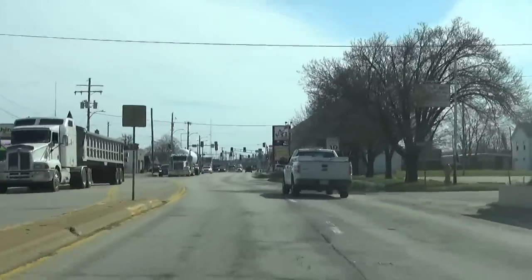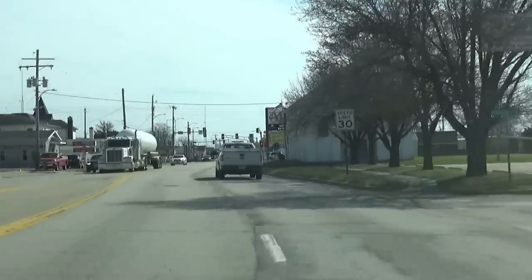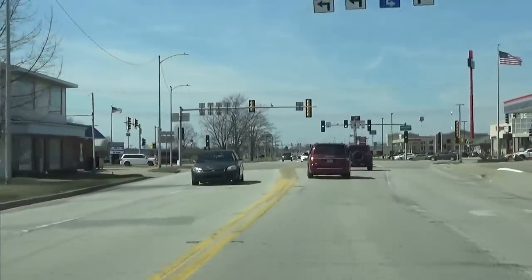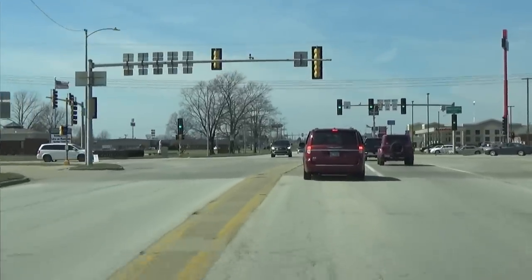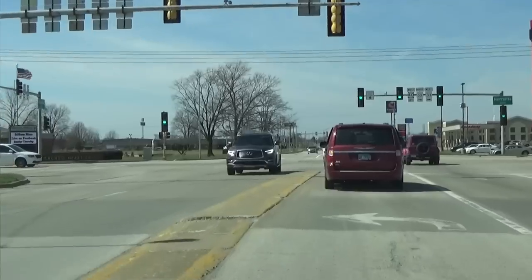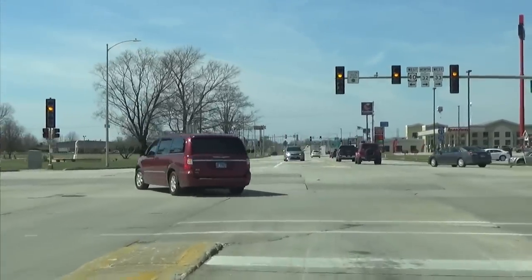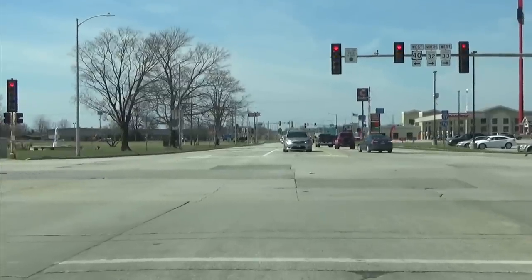Always do whatever you can to avoid a potential hazard, whether you're entering or leaving an intersection. Many accidents happen in intersections because people rush through yellow lights or continue through after the light turns red. Unless the light turns yellow just as you're getting to the stop line, it's safer for everyone if you simply stop and wait for the next green light.